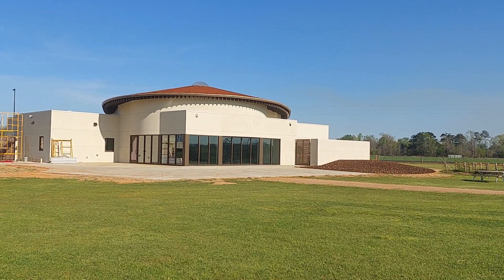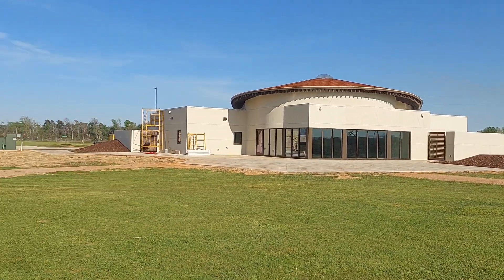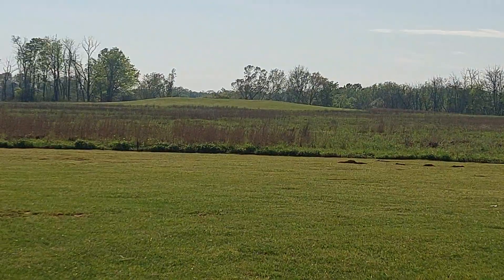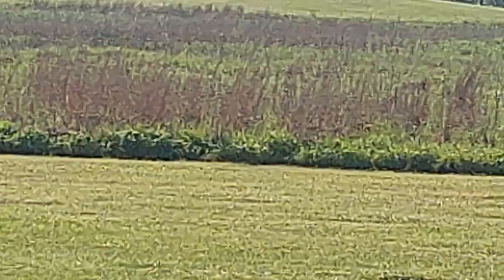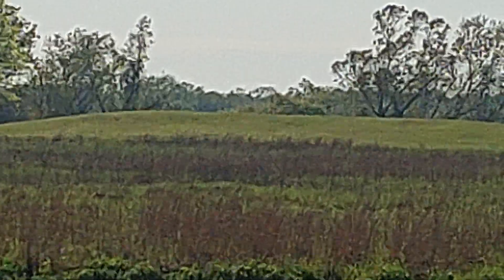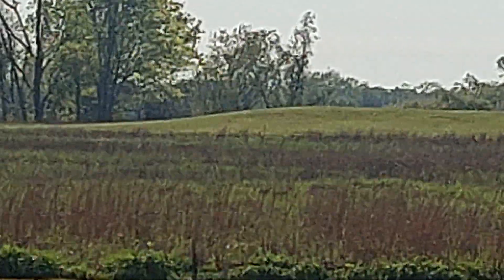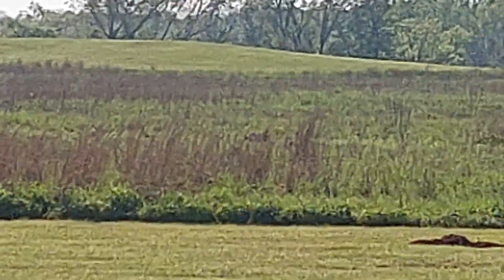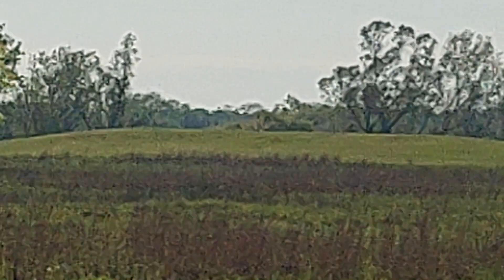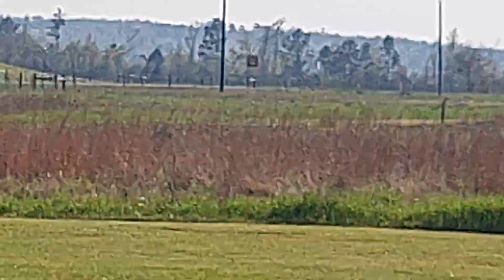Yeah, pretty awesome. Anyway, there's what looks like a mound over there — that grassy area — it's probably a burial mound. It looks like there's one over there too.